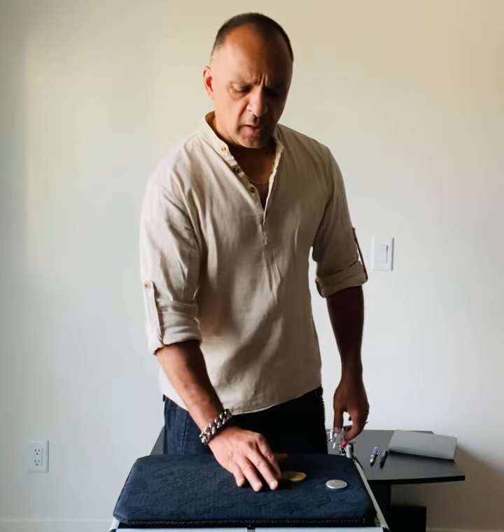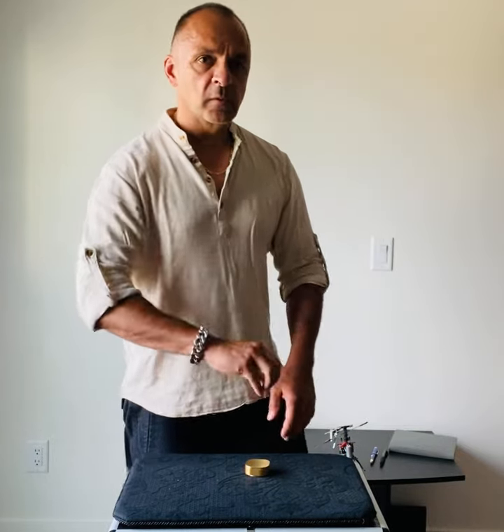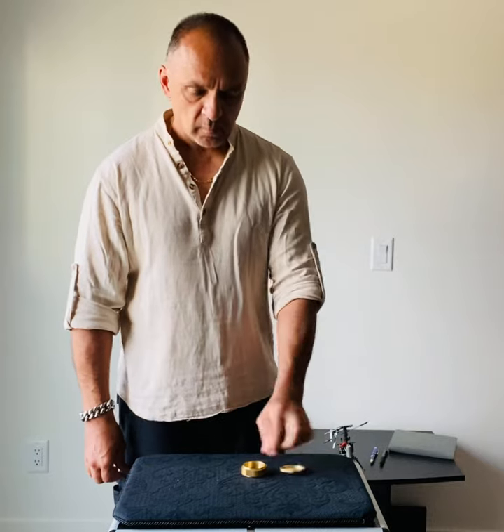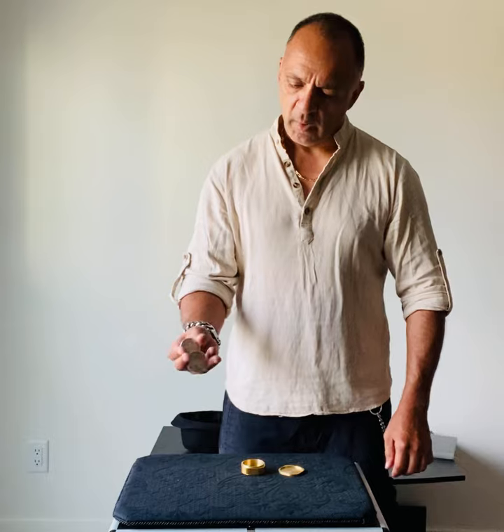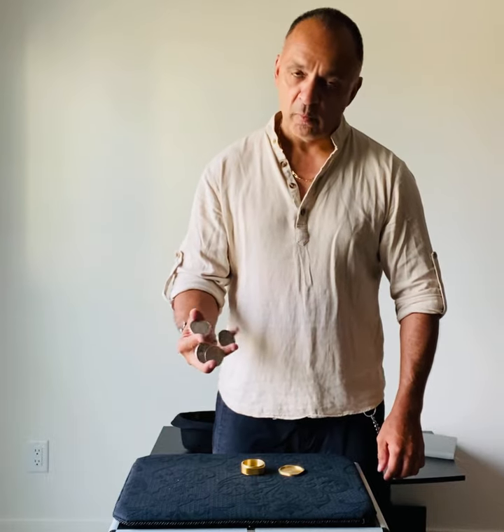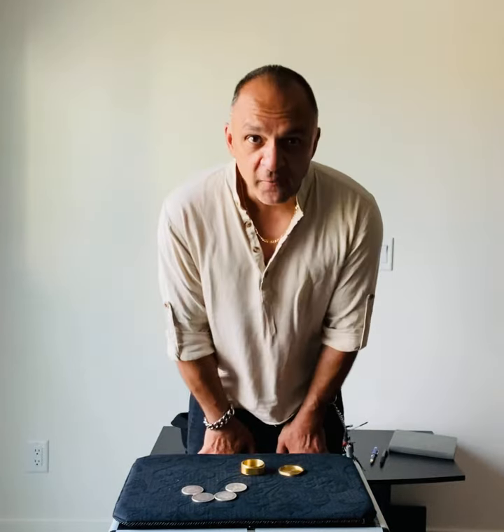The last one is the most difficult because you've seen this happen. So I'm going to do this one actually on the count of three — it's going to go with this one. Here we go. One, two, and three. One. Thank you for watching.